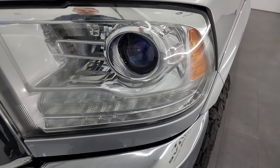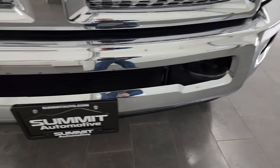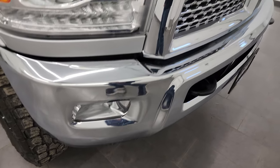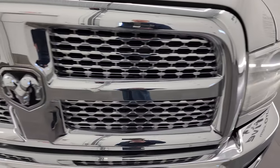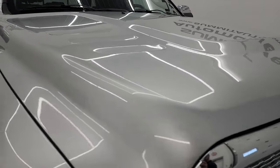It has the projector lamp headlamps, LED running lights, and the factory fog lights. Front bumper is in pretty nice condition — I didn't see any major dents or dings. You do get the chrome-trimmed grille, which is in really nice condition, and the hood is in great shape as well. Didn't see any dents or dings on there.